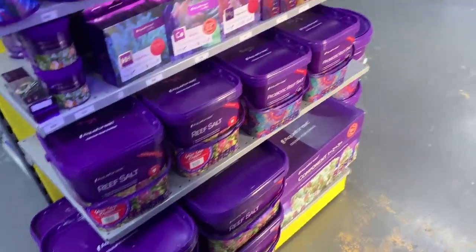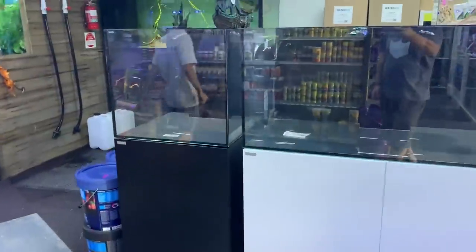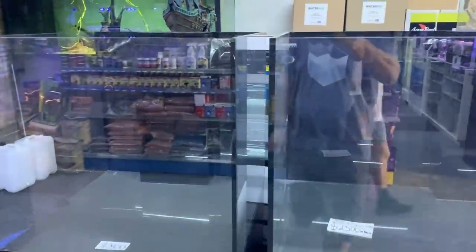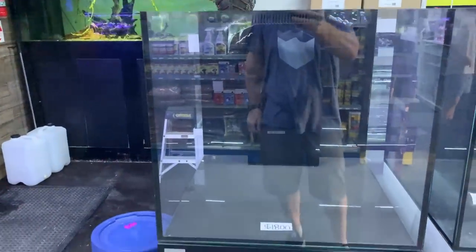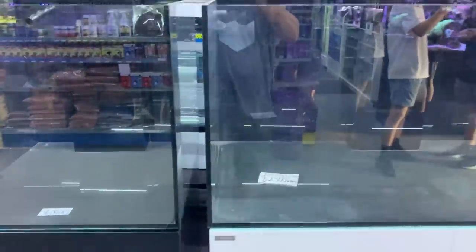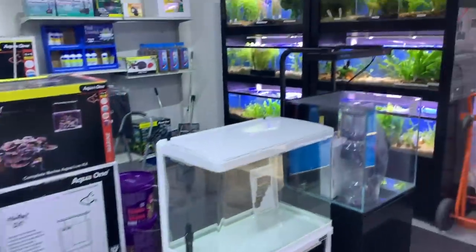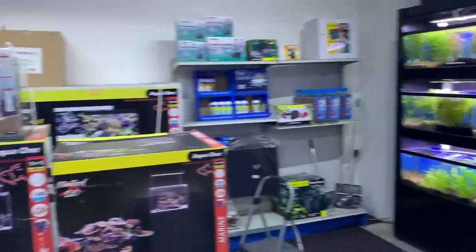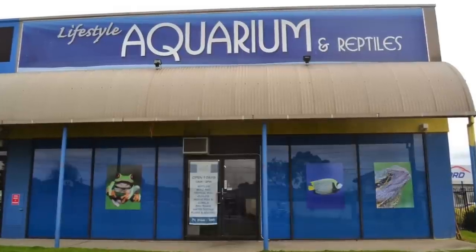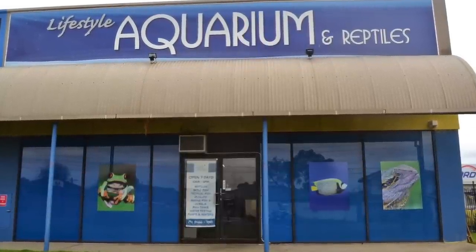This is probably where I'll start to wrap up the video, although let's have a quick look at these Waterbox tanks. They've got some Waterbox tanks on display so you can check them out in person before ordering the size that suits you — or maybe even try to cut a deal on the ones already here. That pretty well wraps up our tour of Lifestyle Aquarium and Reptiles. I hope you enjoyed it, and hopefully we'll visit your local fish store soon. Thanks guys, keep reefing, and have a good day!